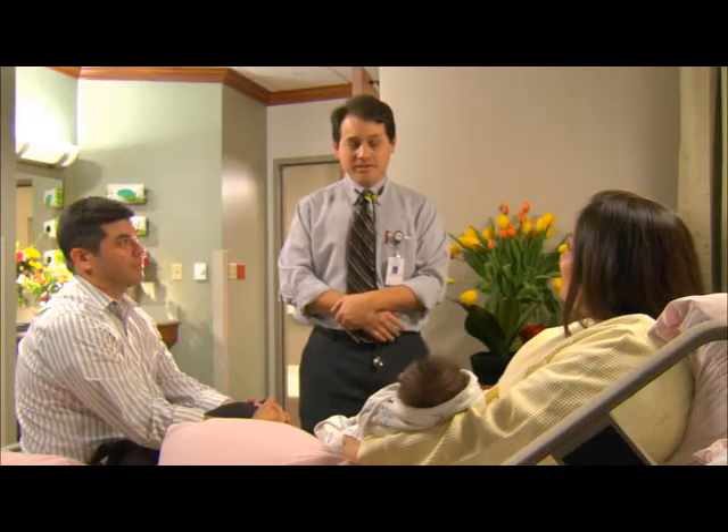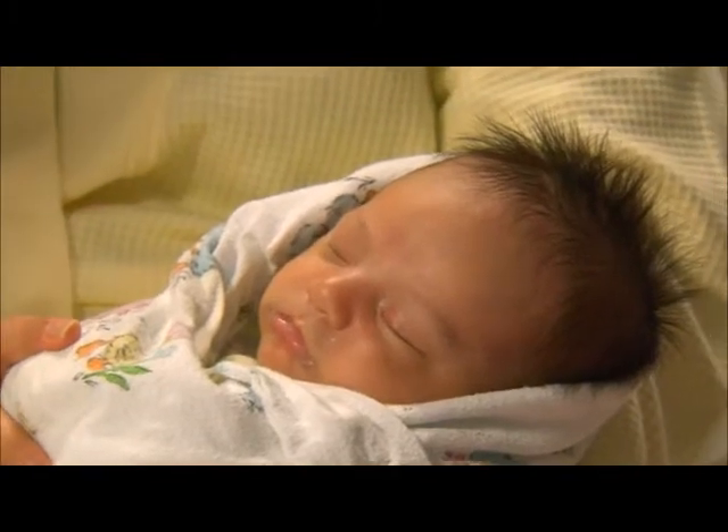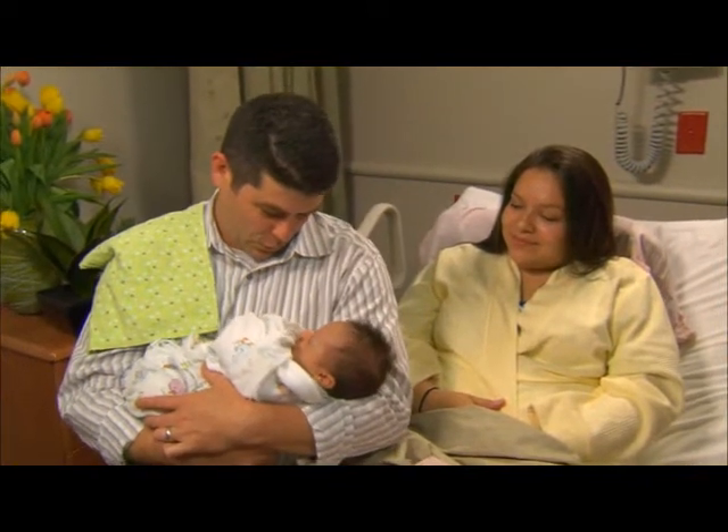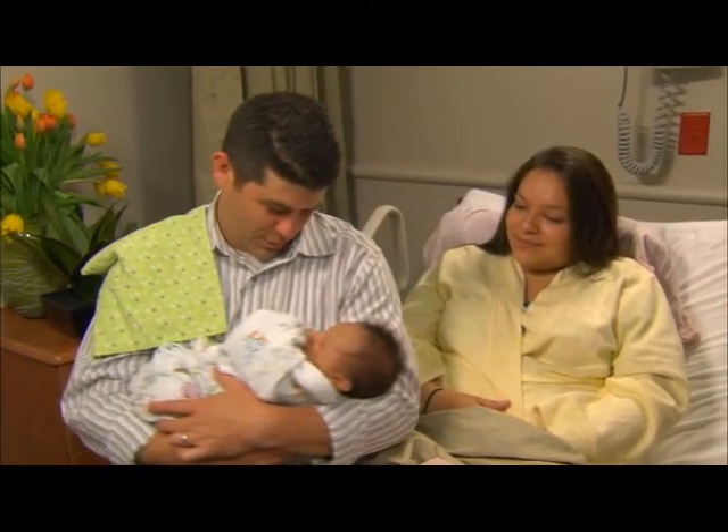Parenting is one of the most defining and rewarding responsibilities that outweighs any of life's challenges you may face in the future. Initially, bringing home that new baby was helpful for our relationship — it brought us together going through this new experience. But as the child gets older, more and more time is focused on that child and that novelty wears off, which can add strain to a relationship because there's not as much time to focus on each other. So it's important to have someone come over so you can go out to lunch or do small things together, keeping what you love about each other moving forward — keeping that candle burning, so to speak.